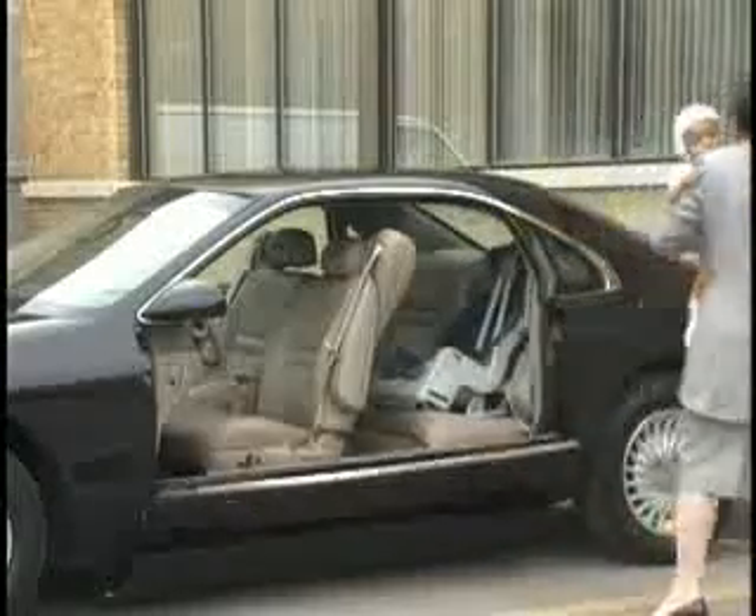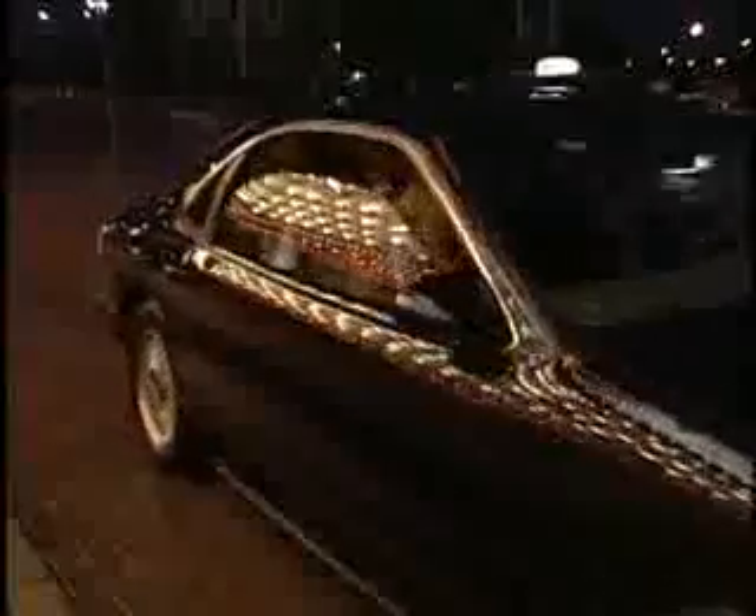Sometimes the rotary drop door can be a godsend. All of our systems are designed to significantly increase vehicle safety, efficiency, and convenience.